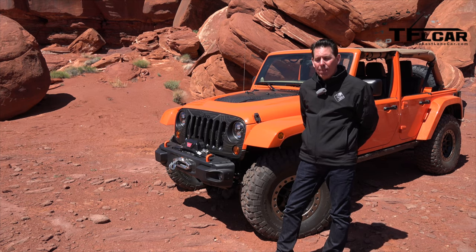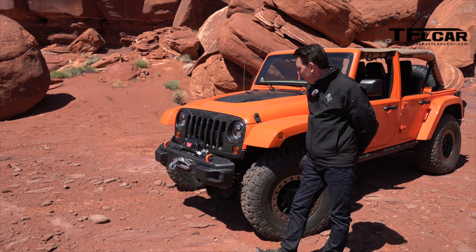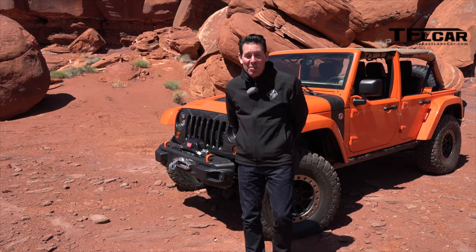How much would a Jeep like this cost? Let's say you get it off the shelf and then you go and put all these parts on it — how much more would that add to the price? That is a good question that I probably don't even want to speculate on and get myself in trouble.